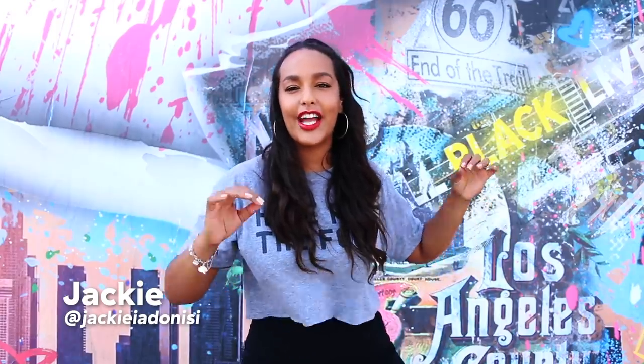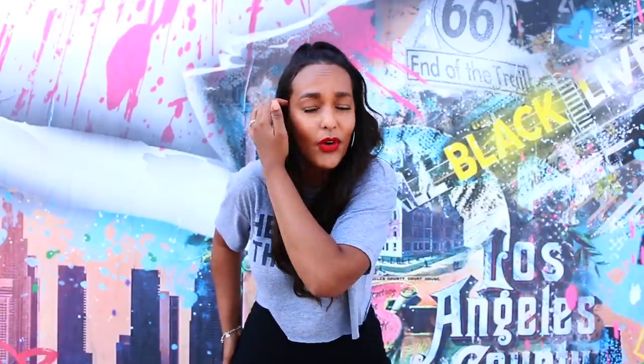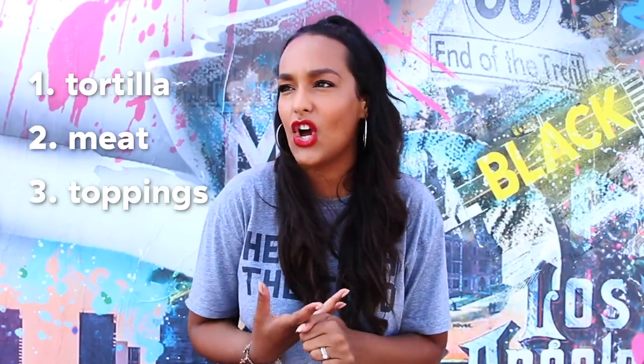What's up, you guys? Jackie here, back at it again with another Best in L.A. Today we are covering tacos. Before you get upset and say that your favorite taco place is not on this list, just know there is a taqueria on every single corner here in Los Angeles, so we could not choose all of them. Today we're going to be rating these tacos on the three elements of a taco: the tortilla, the meat, and the toppings. Without further ado, let's go!